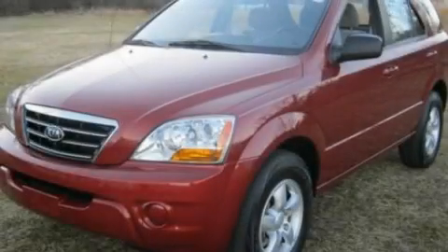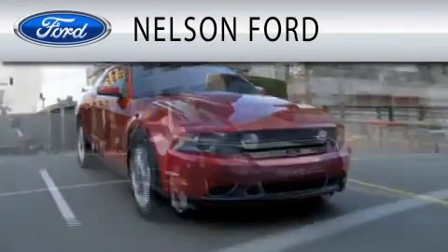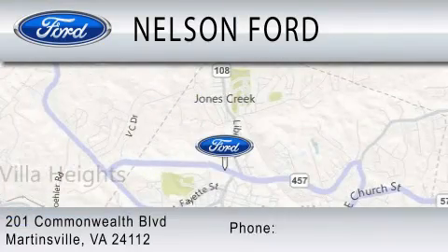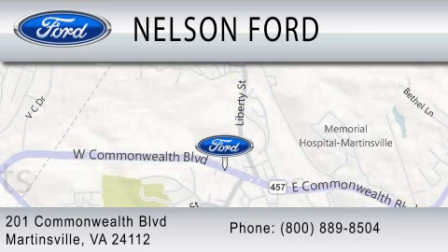Call or visit us right now and arrange your test drive today. Nelson Ford is dedicated to doing everything possible to ensure that the experience you have selecting your vehicle is as pleasant as possible. We're located at 201 Commonwealth Boulevard in Martinsville. We'll see you next time.